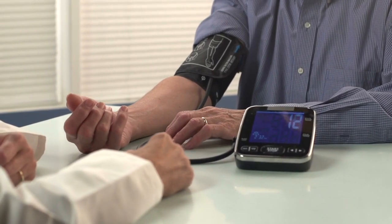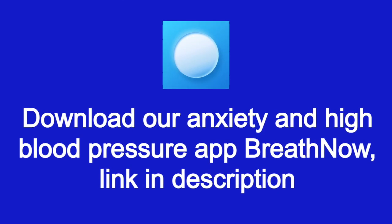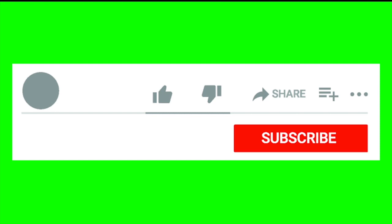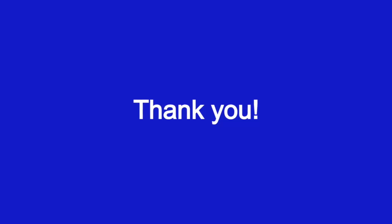Please check out these workouts on our YouTube channel or download our Breath Now app to perform these workouts offline. Please share this video with anyone who may need it, subscribe to our channel, stay healthy, and have a great day.